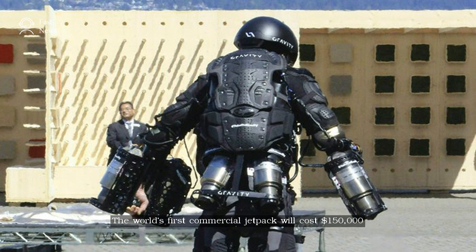The world's first commercial jetpack will cost $150,000.